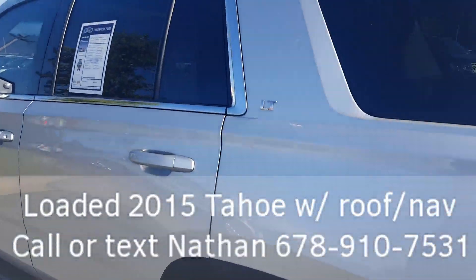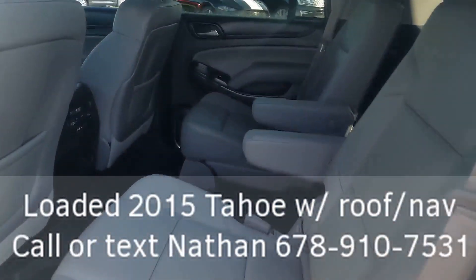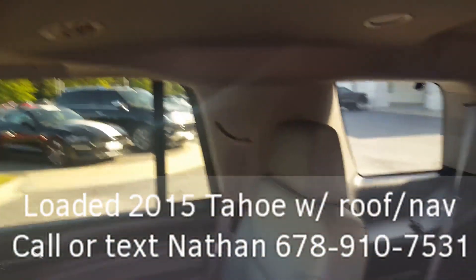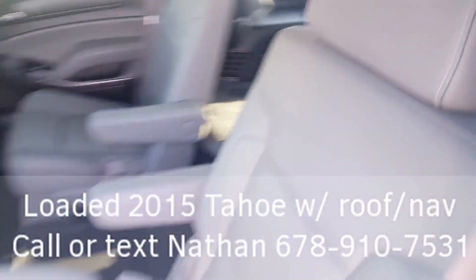Let's look inside and see how clean this vehicle is. It does have your bucket seats on the second row, plug-ins for the DVD player, and an easy-to-fold-down third row seat for three people back there.